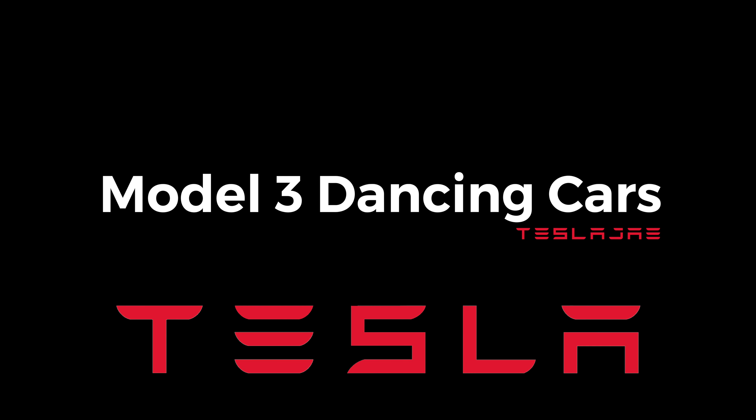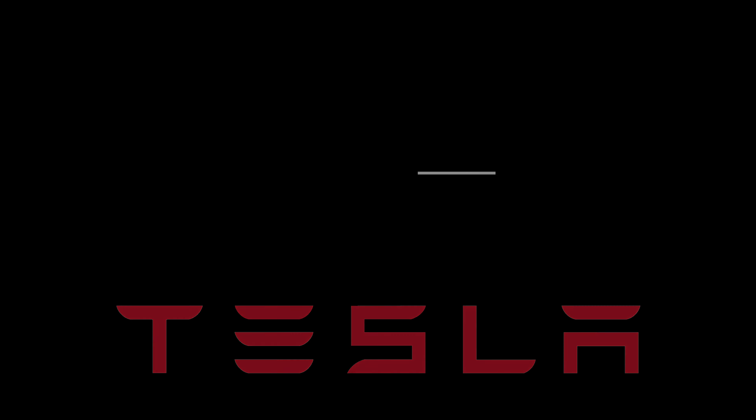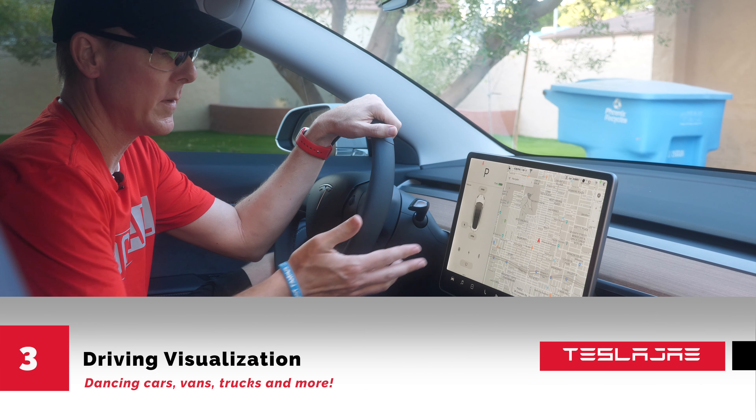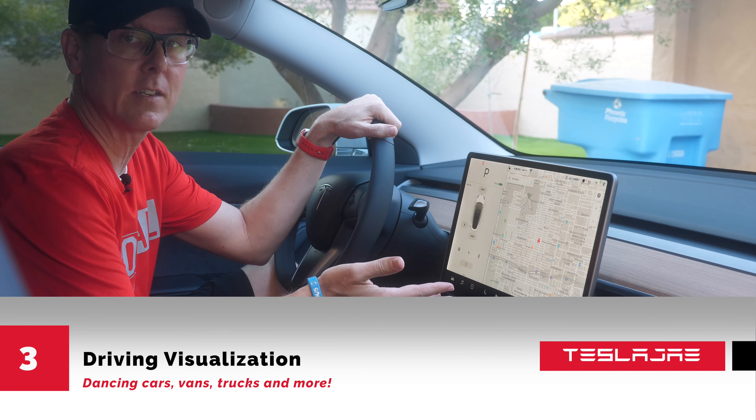Something that really sets the Tesla apart from all other cars on the road is this amazing LCD display. Everything you need to control the car is here, from your navigation to your air conditioning to your lights.